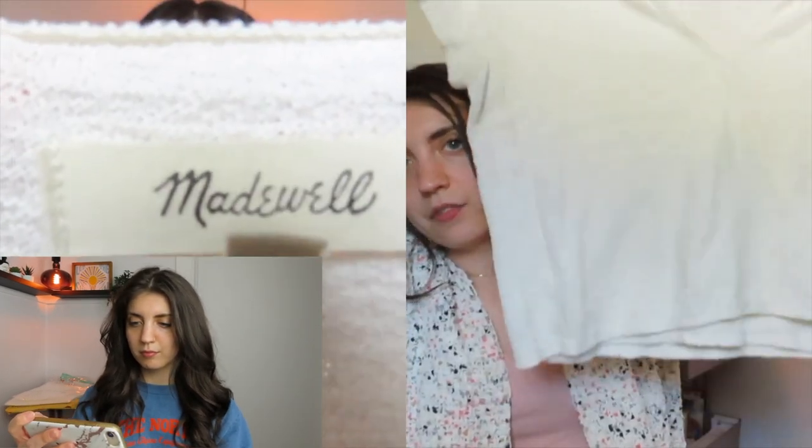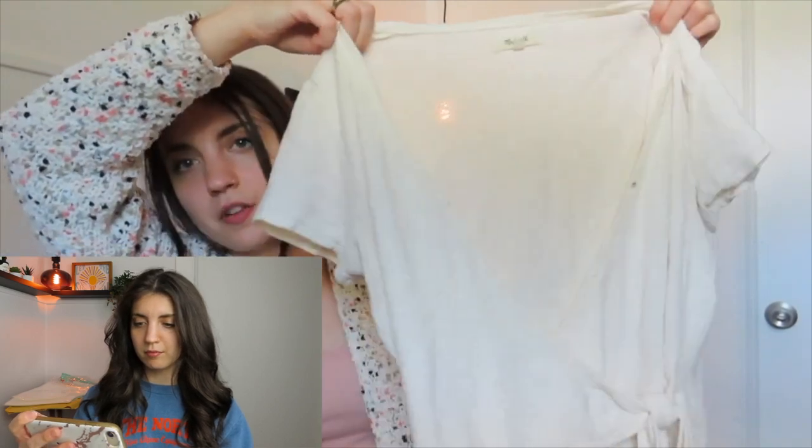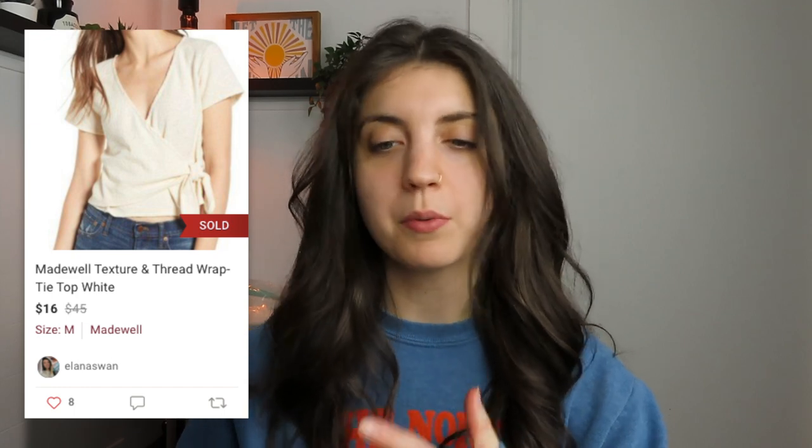I got this Madewell short-sleeve shirt that ties in the front — a really cute cream color that unbuttons so you can wear a tank underneath. Madewell is a major bread-and-butter brand for me; I pretty much always pick it up in good condition, especially with the newest tag. That Madewell texture-and-thread wrap tie top sold on Poshmark: listed at $25, accepted an offer for $16, leaving me a little over $11 profit after 61 days.